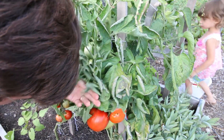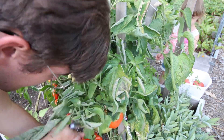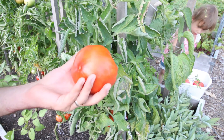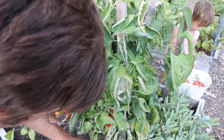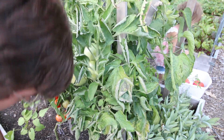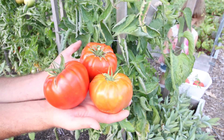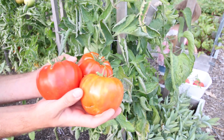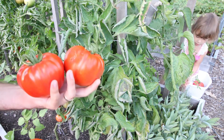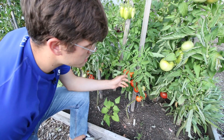Oh my gosh, this is a big one here — there we go, another beautiful one, and then a third. This is the day of giant tomatoes. Check that out — each one of those is about a pound and a half each, and this one is about a pound and a quarter.